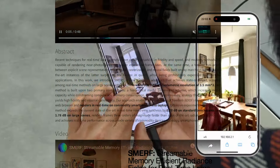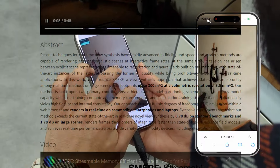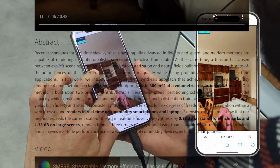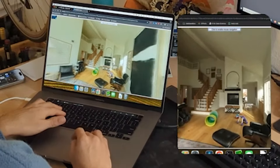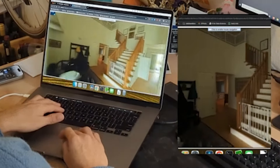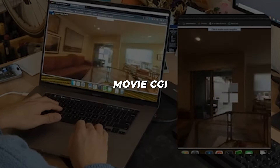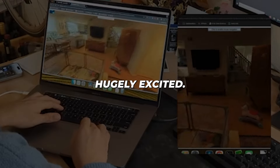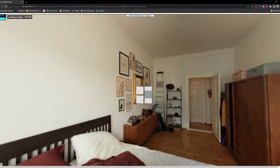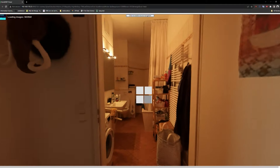Smurf convinces your brain you're inhabiting a real place, unlocking revolutionary new ways to explore virtual worlds for gaming, tourism, and more. This photoreal immersion was impossible on consumer devices until now. Yes, some kinks around model sizes remain, but the progress in getting movie CGI quality rendering real-time on laptops has experts hugely excited. Smurf provides an utterly tantalizing glimpse into the rapidly approaching future of digital reality for everyone.